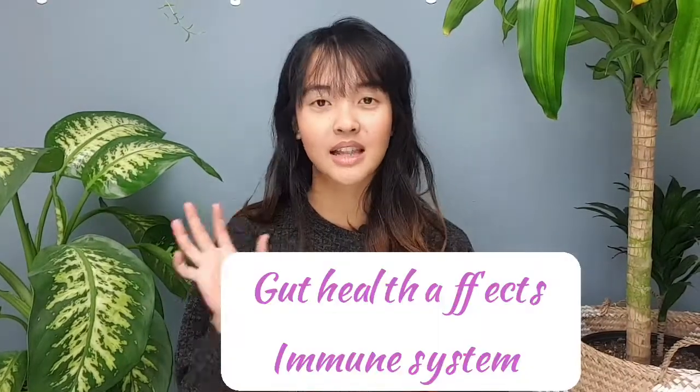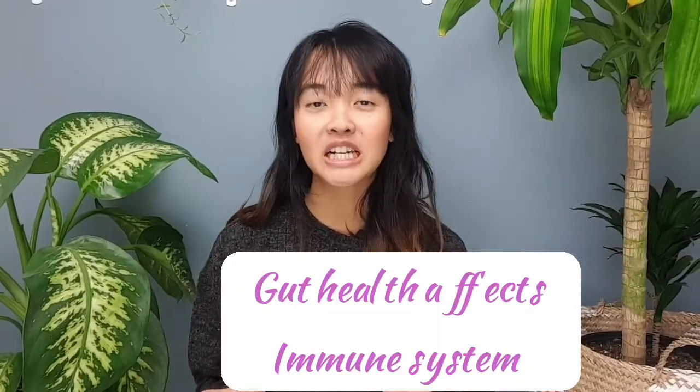Our immune system actually resides in the gut — two-thirds of it — which is remarkable. So if our gut is inflamed, our immune system becomes inflamed and hyper-vigilant. We then tend to experience symptoms of inflammation, such as skin problems, and in severe cases it can develop into full-blown autoimmune disease, which is something we really want to avoid.